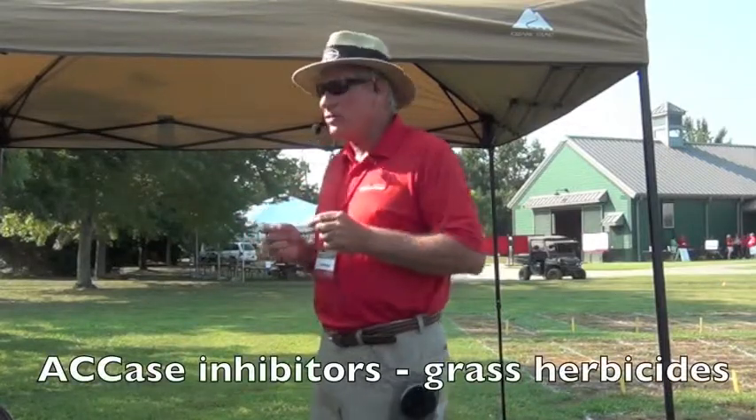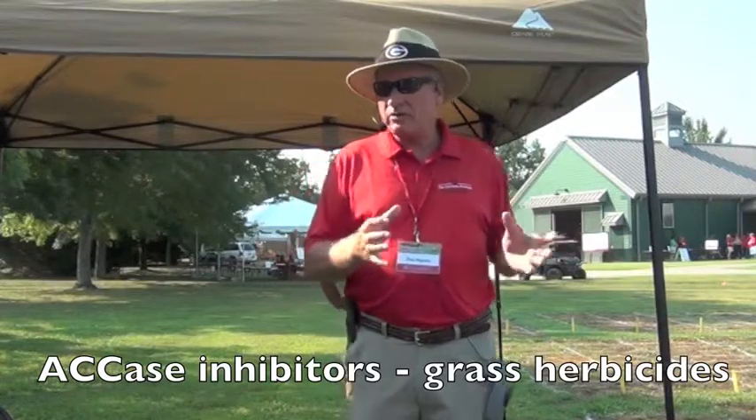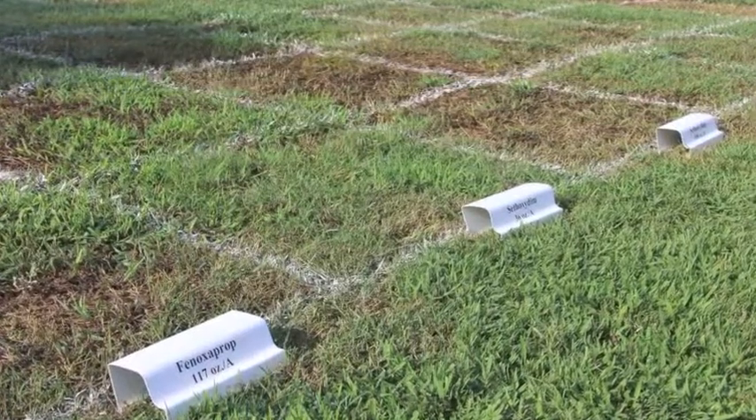The biggest candidate was a group of chemicals called ACCase inhibitors. These are grass herbicides — old chemistry that's been around since the 1970s. They've been broadly used to control grasses in a number of broadleaf crops such as soybean, sugar beet, and canola around the world. So we had a class of chemistry that could help us manage Bermuda grass, but we needed resistance.